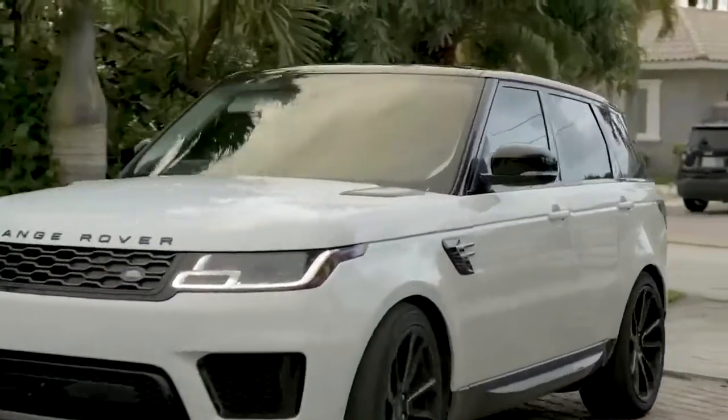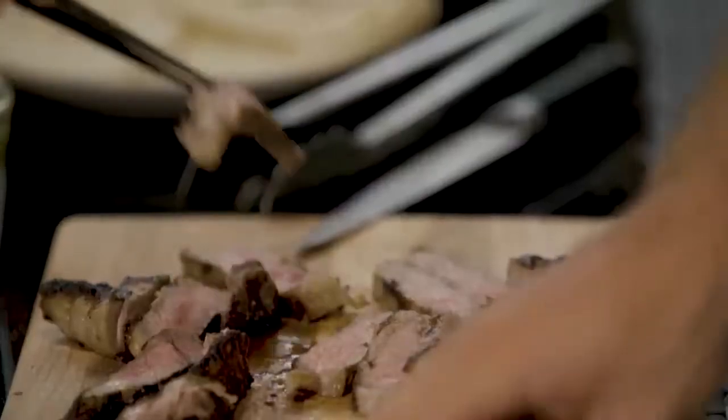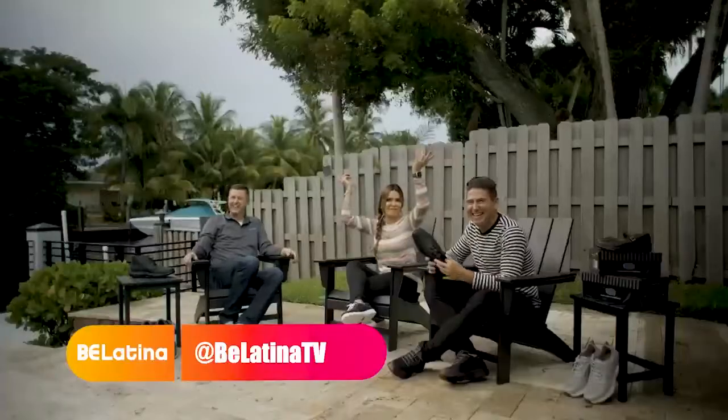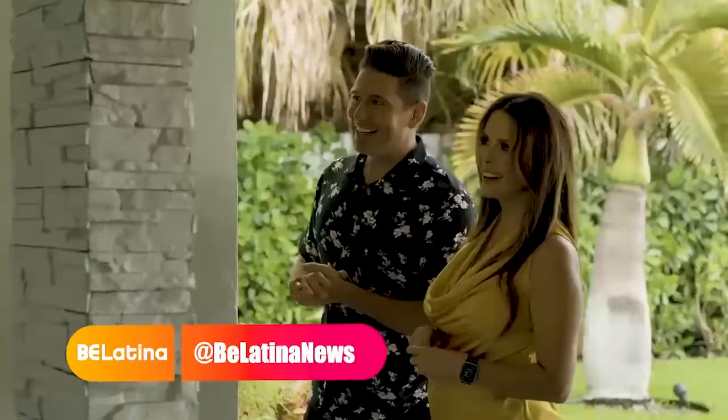Thank you so much, Brian. Thanks for joining us, mi gente. For more behind the scenes on today's show, make sure to visit BeLatina.com and follow us on social media at BeLatinaTV and at BeLatinaNews. See you next time.